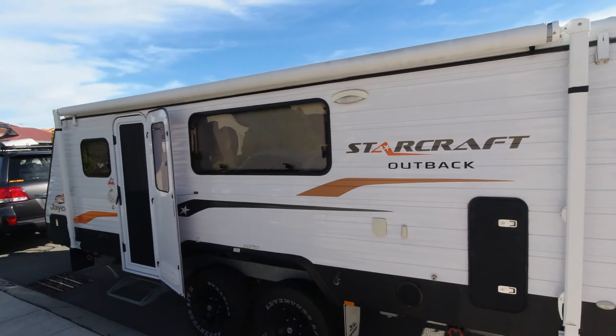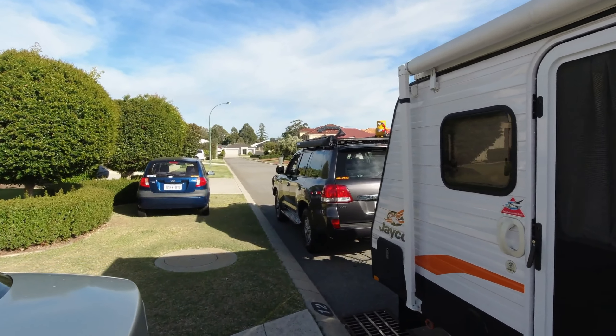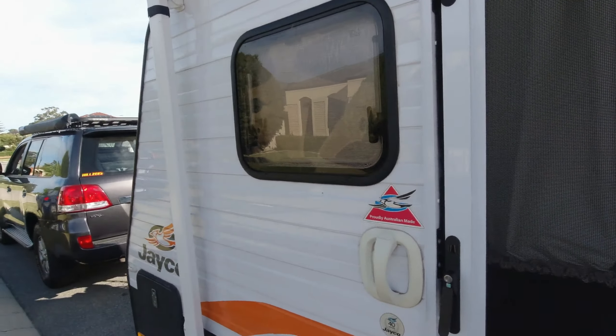We've got the caravan all loaded up. Usually I'd take a couple of swags and a tent, but the daughter's coming with us so I thought it would make it a little bit easier. We'll take the van — she's all hitched up and ready to go.